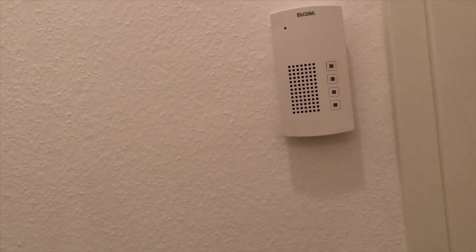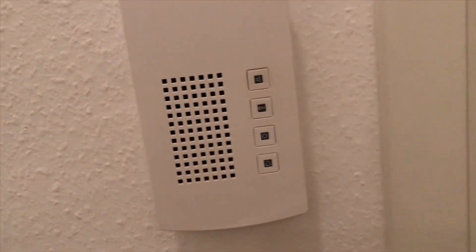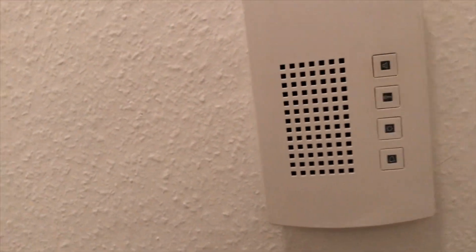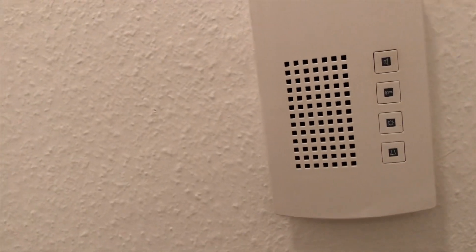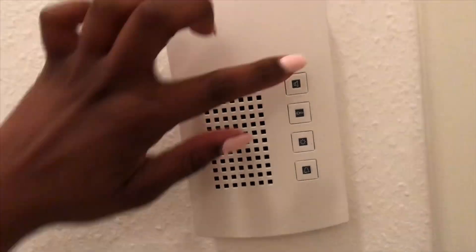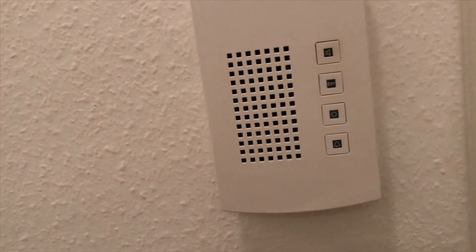The ceilings are pretty high up. Behind the door we have this intercom — speaker, whatever. Outside, if someone wants to come inside, they'll press the button by my name, they can speak and I'll just hold it and speak back to them. I don't know what the rest of the buttons are for. Maybe I should ask my landlord. And then we have the light switch that controls the hallway lights.